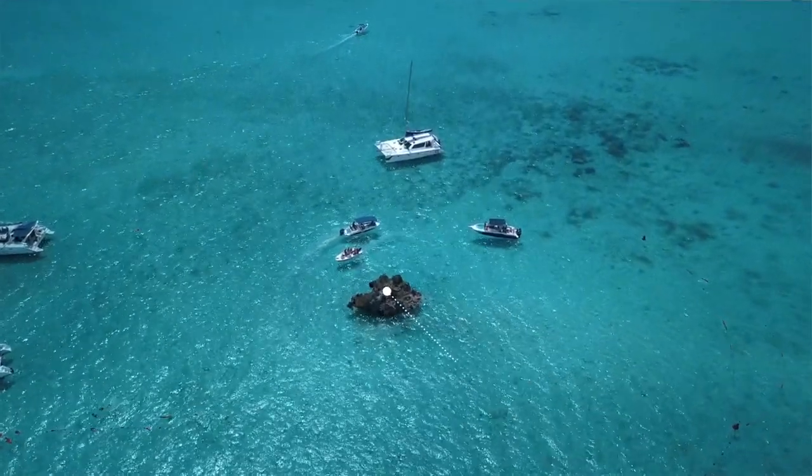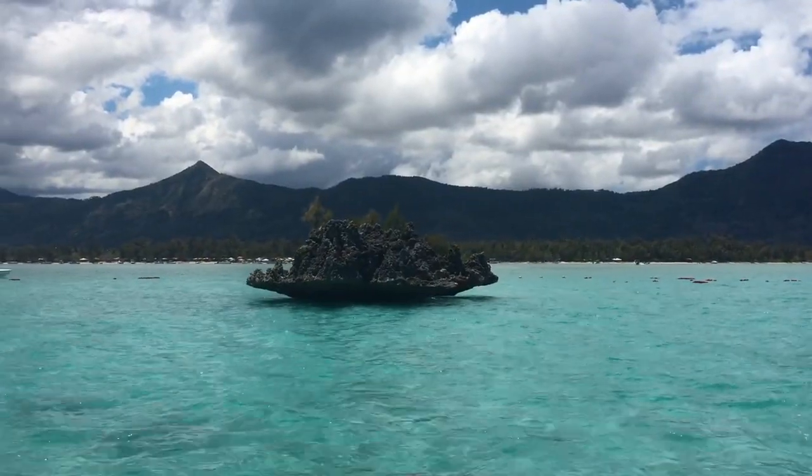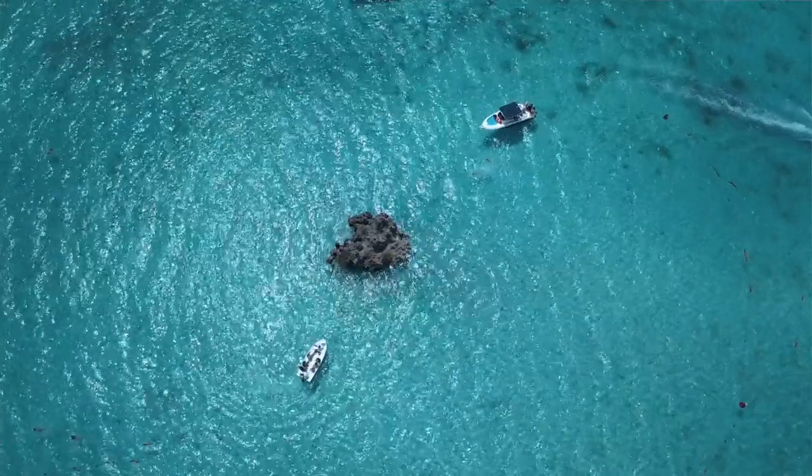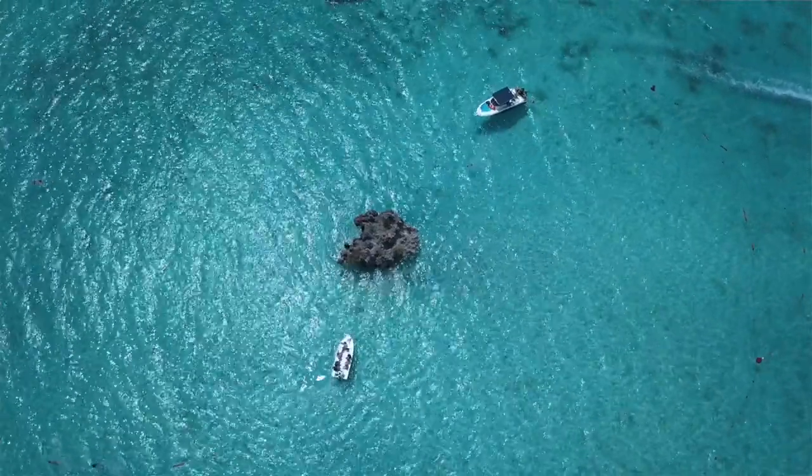Without getting too doomy and gloomy, as you can see this reef really isn't looking too good. This is the famous rock formation called Crystal Rock. It's basically a rock that juts out of the sea — it's a nice little snorkeling spot and you can also swim to it from Ile aux Bénitiers.